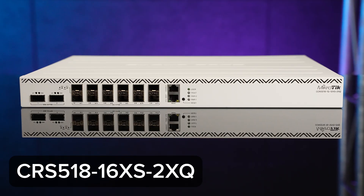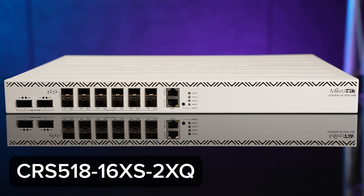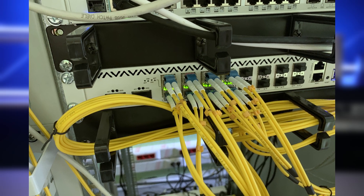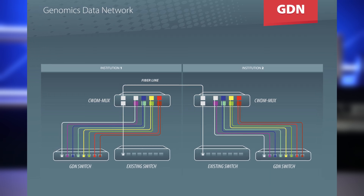And that accelerated the development of more 100 gig solutions. Seeing a potential use case in real life inspires the whole team. We then started working on the CRS518 switch to upgrade those 10 gigabit connections of the Latvian academic network to 100 gig without disturbing the current connectivity. How? With the help of our CWDM technology, which allowed adding an additional 4 times 25 gigabits connection between the institutions. We have no plans to stop — more 100 gigabit solutions are coming soon. But that's a topic for another video. Stay tuned.